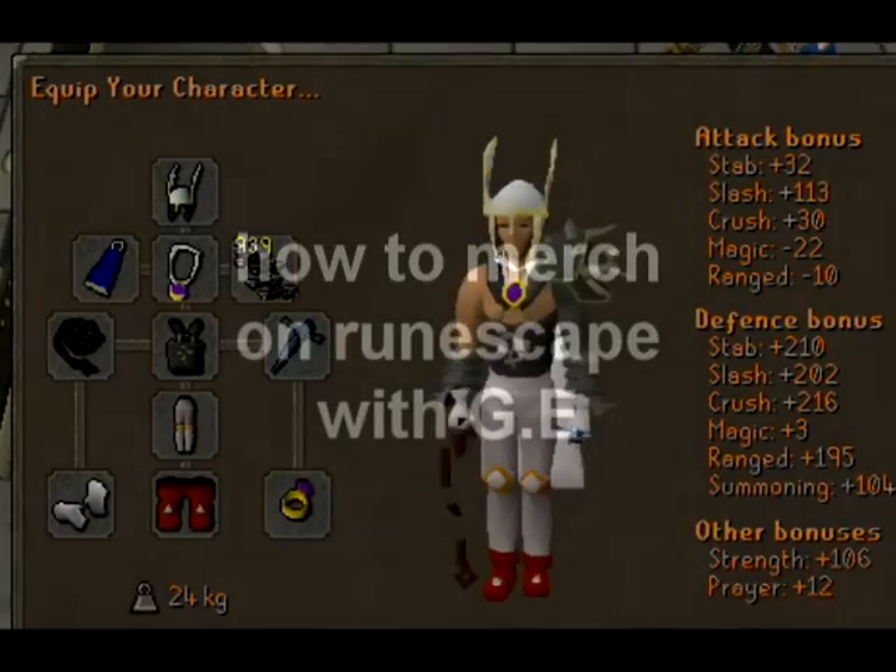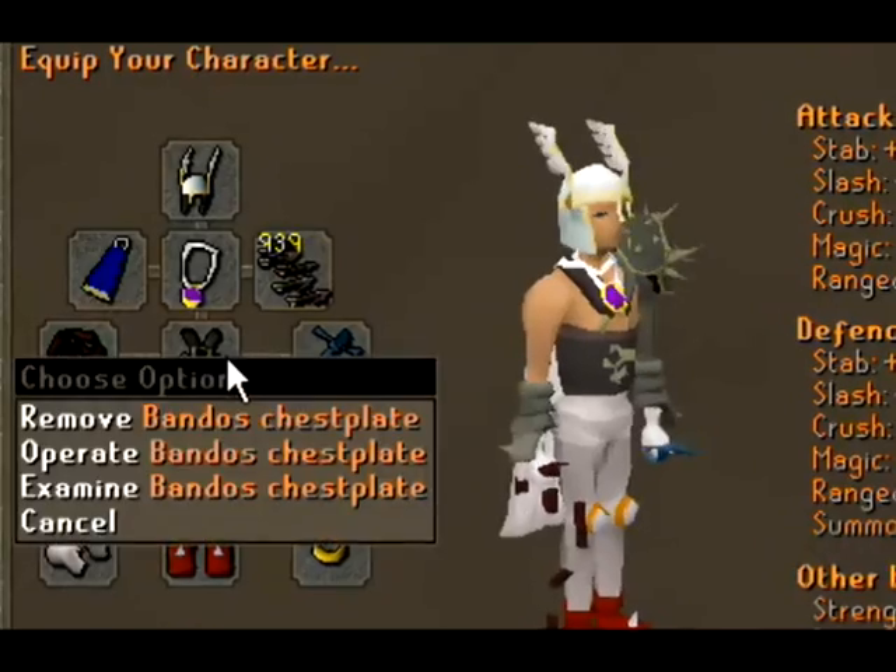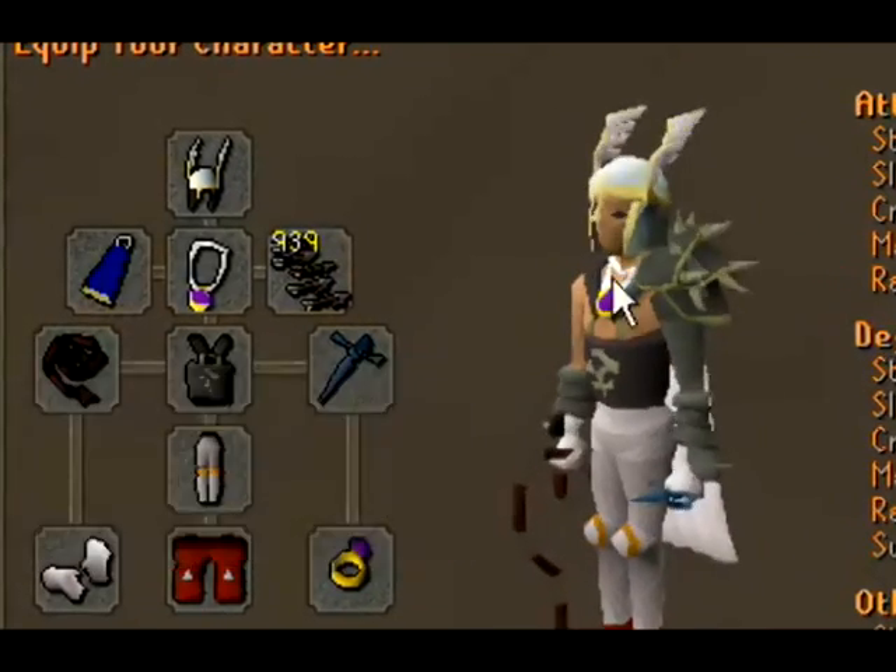Hey, this is FlowriderZero with how to merch, as in merchanting items, using the Grand Exchange.